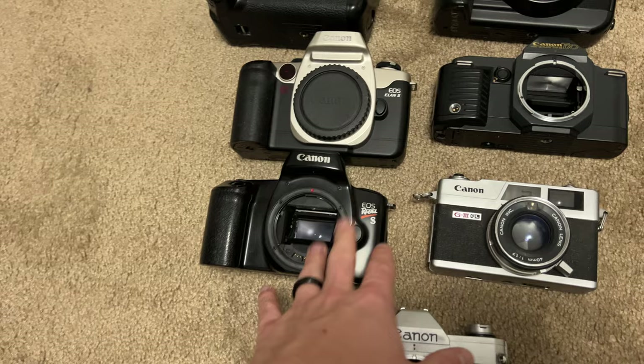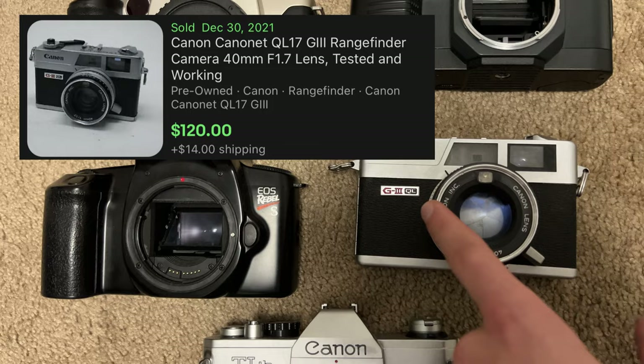I was trying to look up the EOS Rebel S earlier, but there are like a thousand different Canon Rebel models, so it was super hard to find the exact one. Put quotations around it — search Canon EOS Rebel S in quotes — and it'll only show you listings that have that exact phrase. That helps when there's a bunch of different models around the same name. We also have a Canon G3QL and a Canon TLB.